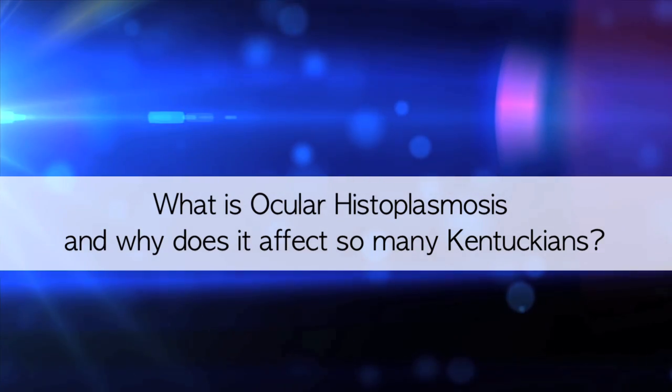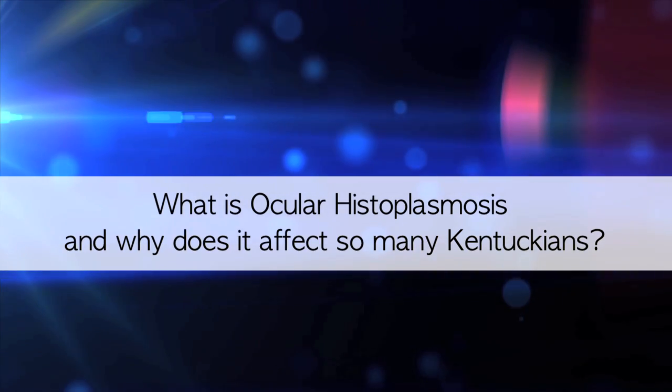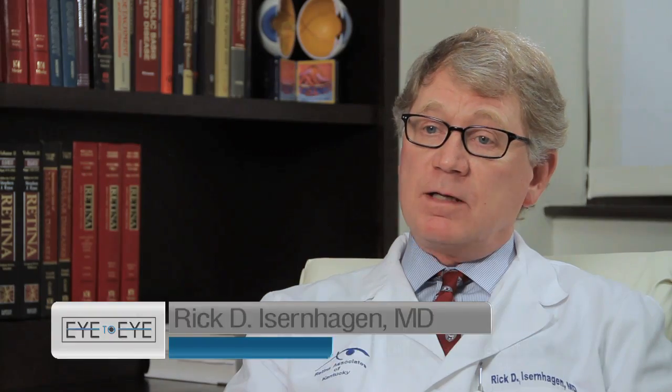What is ocular histoplasmosis and why does it affect so many Kentuckians? Ocular histoplasmosis is caused by exposure to a fungus, histoplasma capsulatum. The spores of the fungus are in the soil and the initial infection is a lung infection. Usually this infection clears without problems, but it does leave some scars in the lung and there can be some scars in the eye as well.